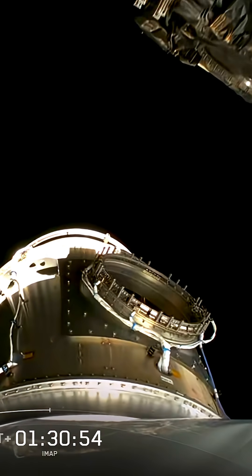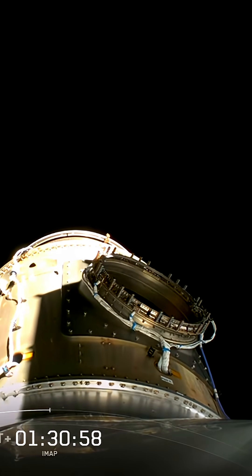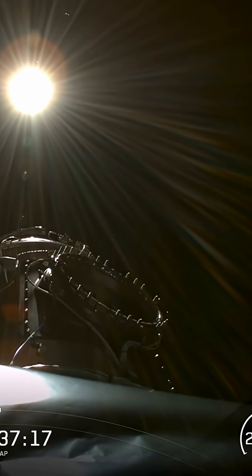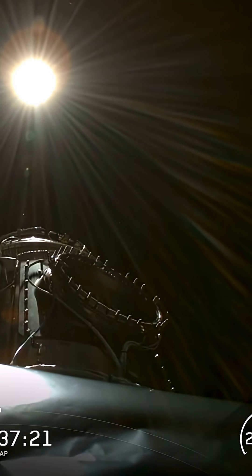SWIFT OL-1 deploy confirmed. That is cool. Caruthers separating, beginning its mission to capture the faint ultraviolet glow of Earth's outer atmosphere.